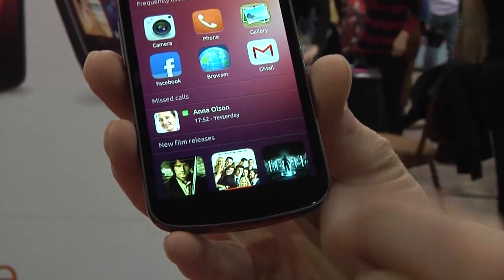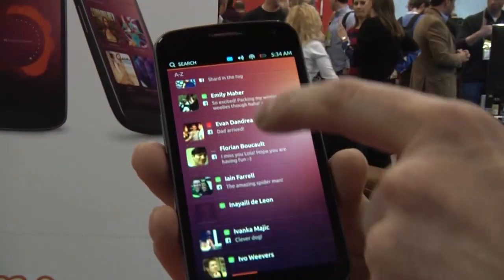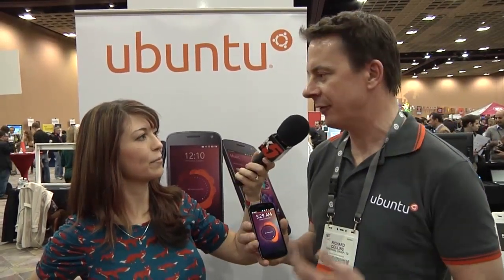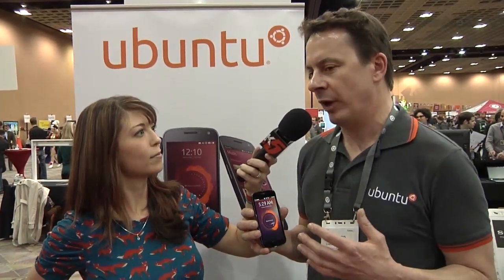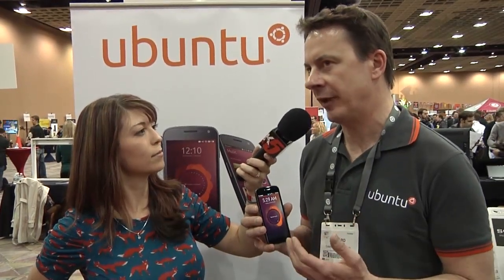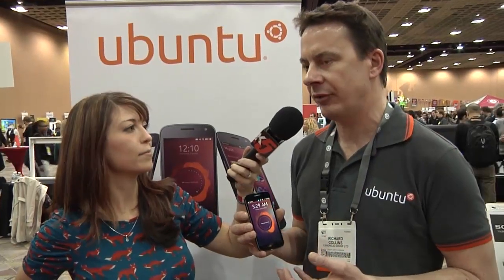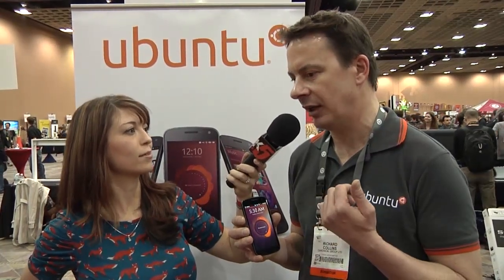Yeah, absolutely. The ambition that we've had for Ubuntu for some time is to introduce Ubuntu to run on a large number of different devices. We've been very successful on desktop OS. Last year, we launched Ubuntu for TV. This is obviously Ubuntu for smartphones and we were looking at Ubuntu for tablets. The way in which we're engineering Ubuntu across those form factors is to ensure that it's pretty much the same code base running across that family of devices, including the UI.